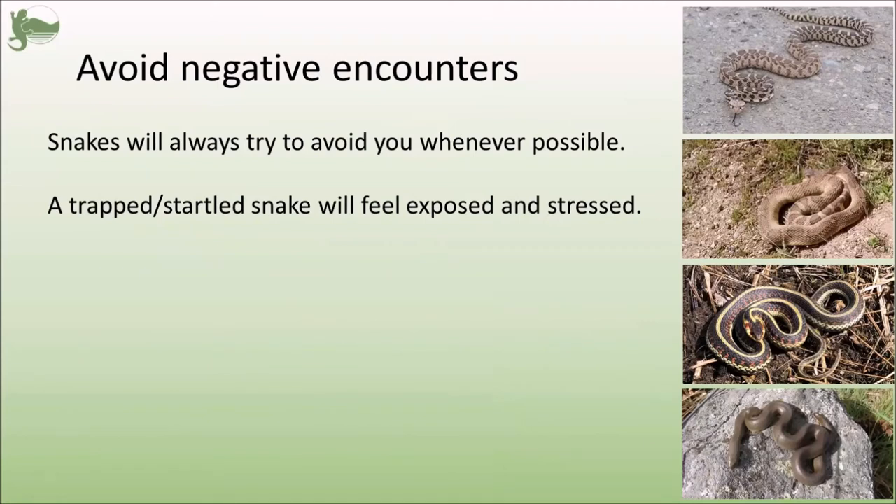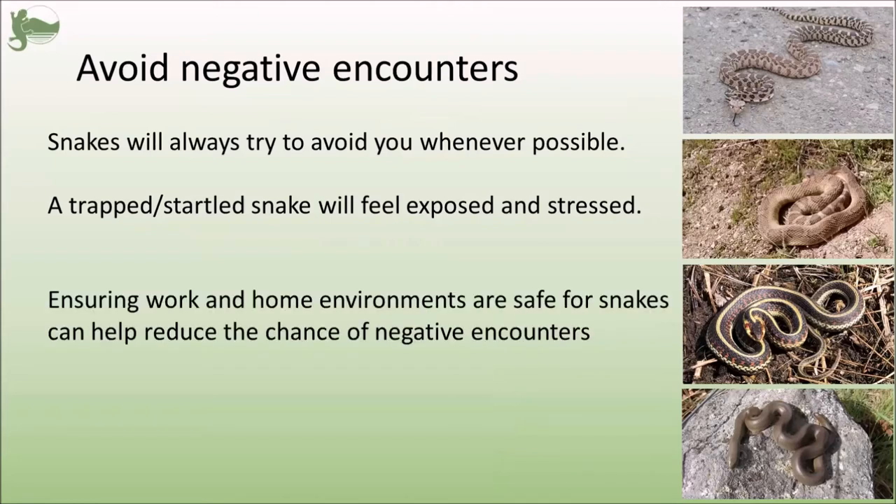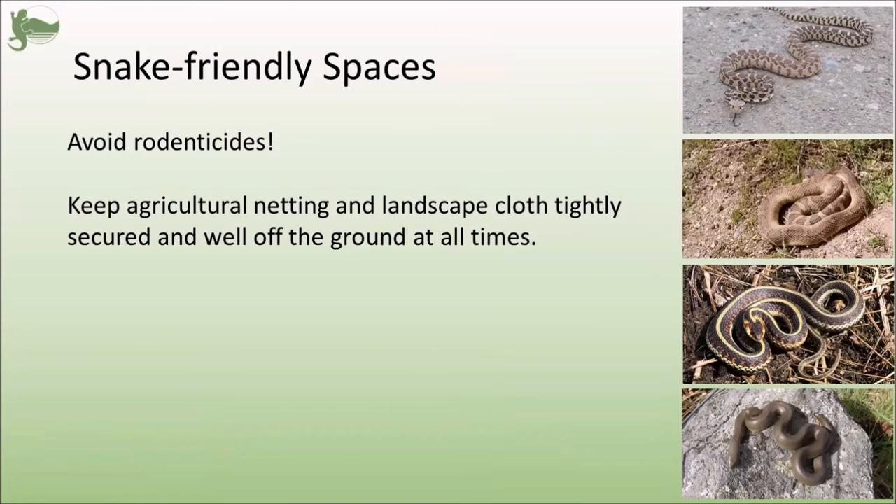You obviously want to avoid a negative encounter with any snake. Snakes will always try to avoid you whenever they can, but if they get trapped or startled, they're going to feel very exposed and stressed — and that's when negative encounters can happen. It might seem counterintuitive, but ensuring that work or home environments are safe for snakes can actually help reduce the chance of negative encounters. If there are areas in your yard or at work that pose a risk to snakes, there is a chance that a snake will get into those places and feel exposed, stressed, and threatened.